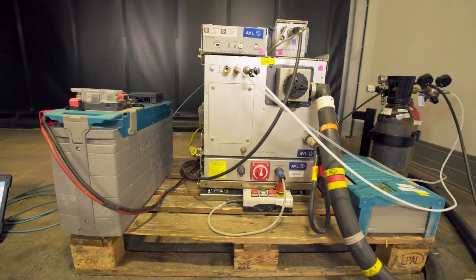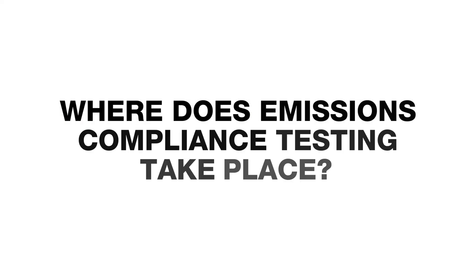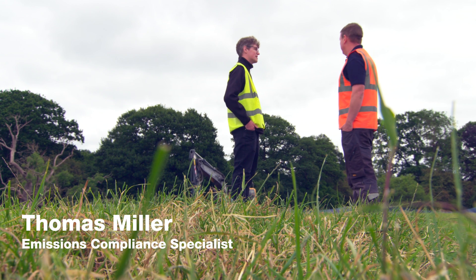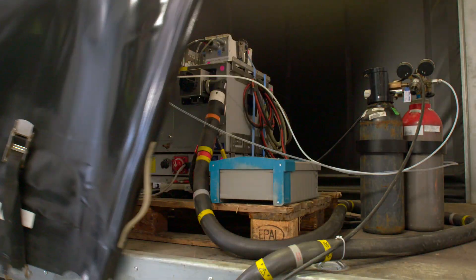We also conduct in-service monitoring as part of the non-road Stage 5 regulations. For non-road, we come to the machine owner's site and conduct the testing there. For on-highway, we bring the vehicles on site to one of our test facilities and conduct the testing from that facility.